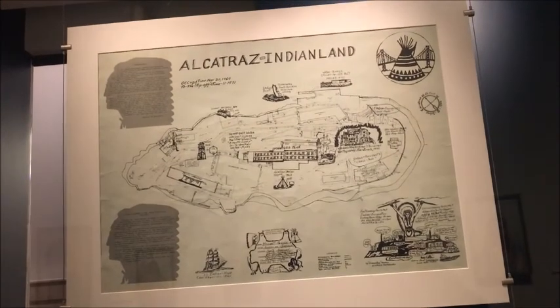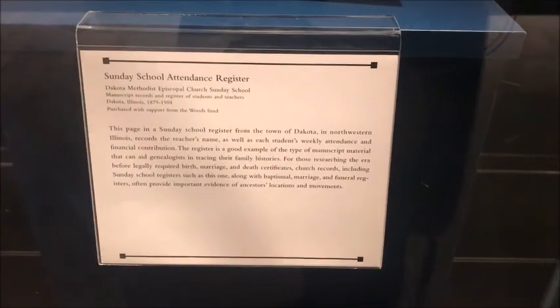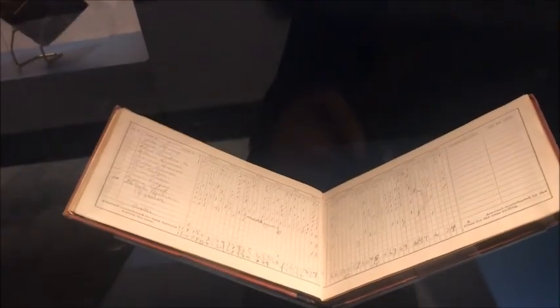This library has all the old manuscripts and old books which are non-circulating, but you can use them for research purposes inside the library. To access the library system, I think you need to be 14 years or above, and you also need a research topic.